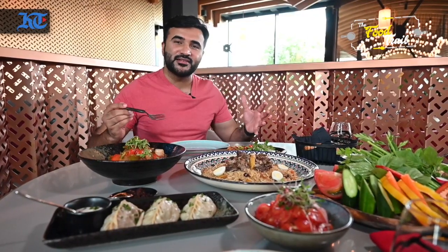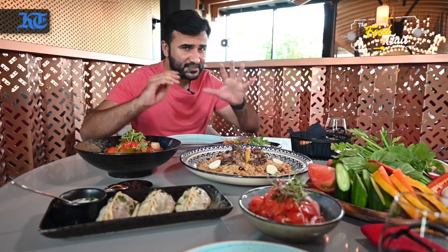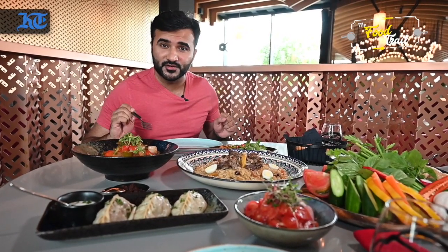The Uzbek cuisine is inspired from the Uyghur ethnicity, and this is why they love their lamb. Particularly this dish, the plov, takes about three hours to produce. And the lagman has about 15 ingredients inside it, and most of the ingredients are imported from Uzbekistan.